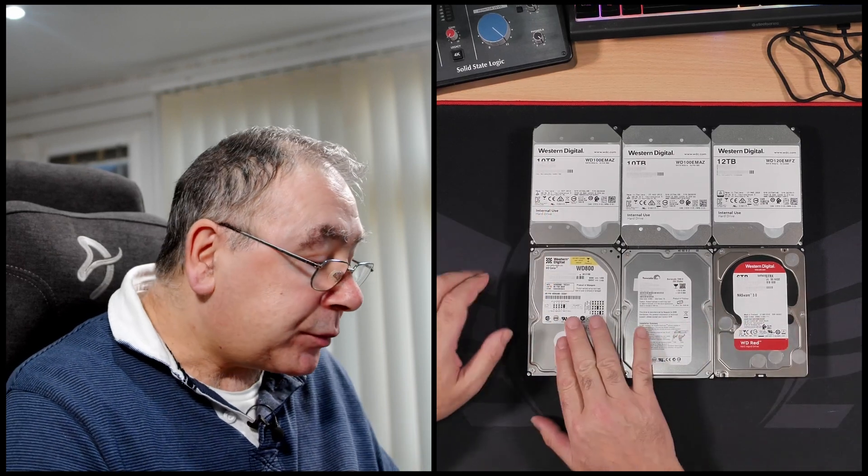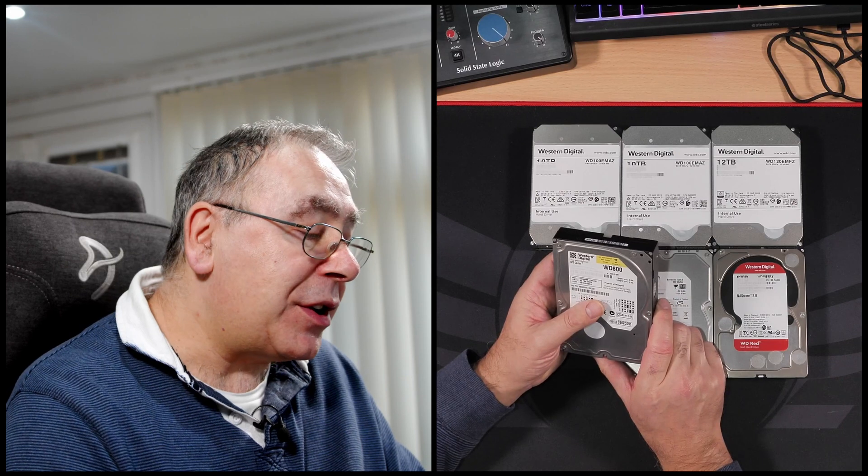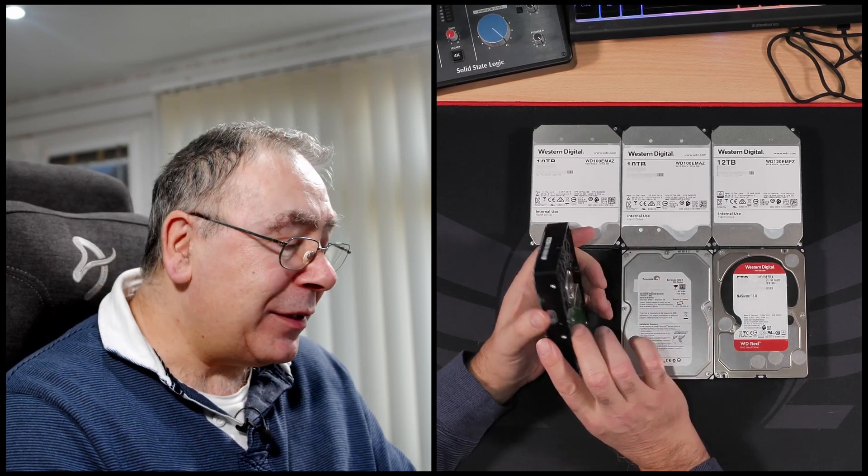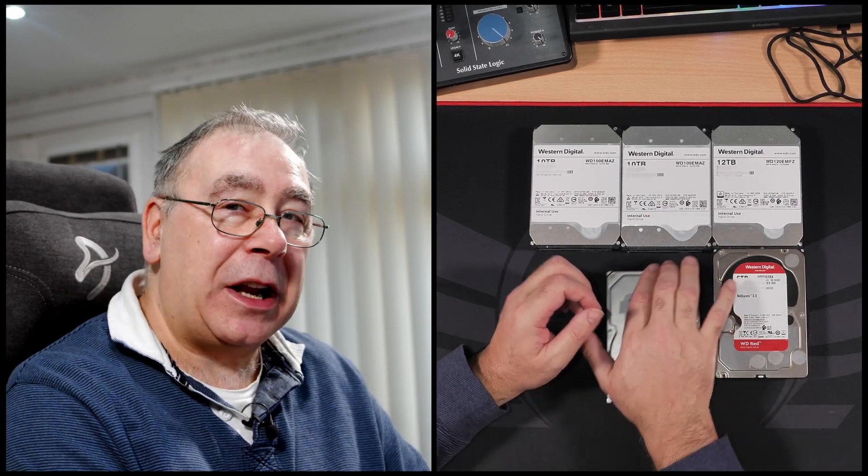Now the big ones — I have a Western Digital that's only 80 gigabytes, so I'm definitely not using that. I don't even know how old it is, it's pretty old. It probably still works fine because Western Digital drives work really well — I've had no issues with them. Touch wood — you just know it's going to go wrong now!